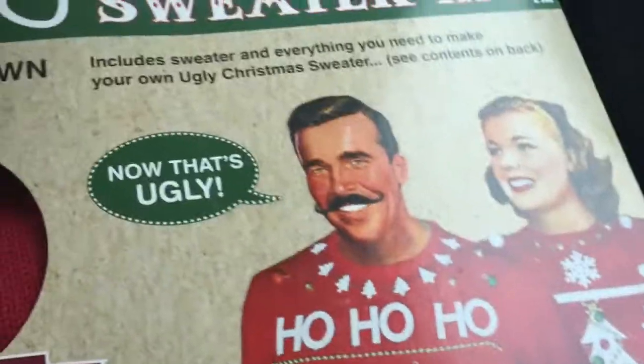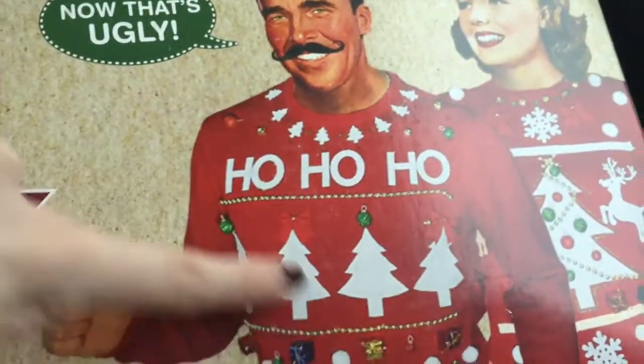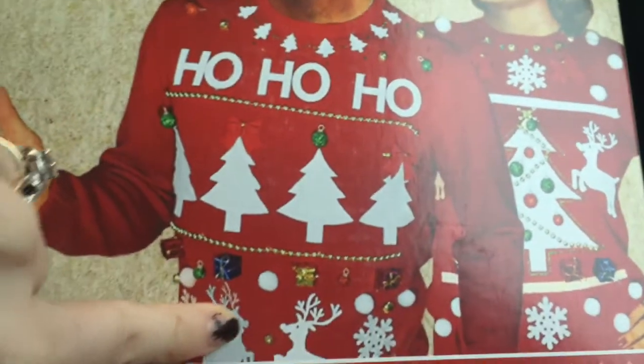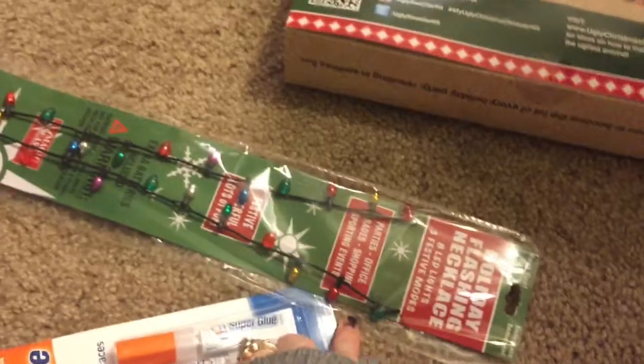I wanted to show you Jacob's ugly Christmas sweater kit. It's kind of hard to film because I'm in the car waiting on him, but it comes with all these different things you can make. Those presents are funny — we spent $25 on a sweater for him, but this kit was $12 and came with all the materials and the sweater, so we're going to return the other sweater after Christmas and get our money back. You can actually create your own design with it.